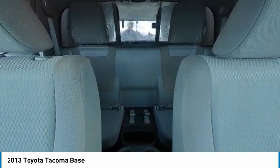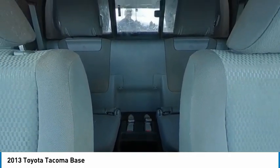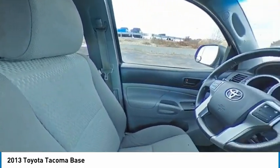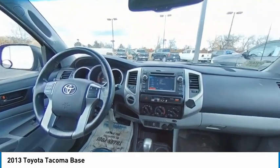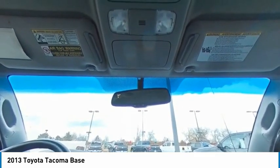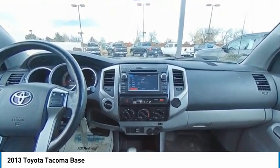This beauty will make even your house keys jealous. Drive it today. Take care.